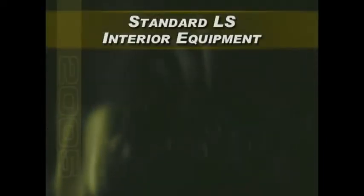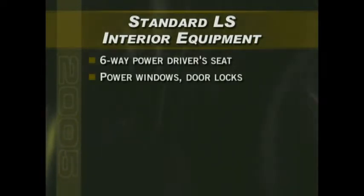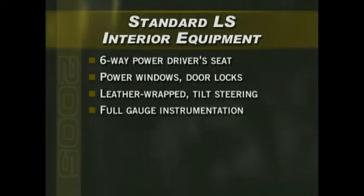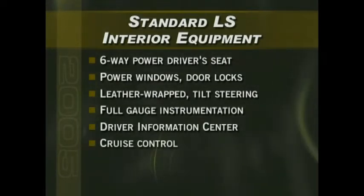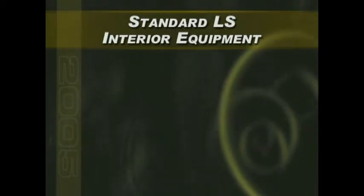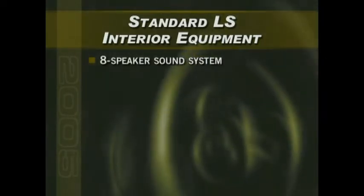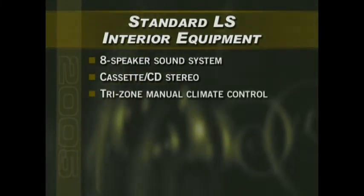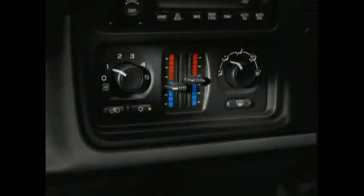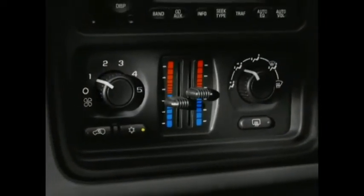Suburban and Tahoe LS models feature an impressive level of standard equipment, including six-way power driver seat, power windows and door locks, a leather-wrapped steering wheel with tilt adjustment, full gauge instrumentation and driver information center, cruise control, and power heated outside mirrors. Suburban and Tahoe LS also include a standard eight-speaker stereo sound system with cassette and CD players, as well as standard tri-zone manual climate control. The system allows the driver, front passenger, and rear passengers to select their own individual temperature preference — encourage customers to try the system out during your demo drives.